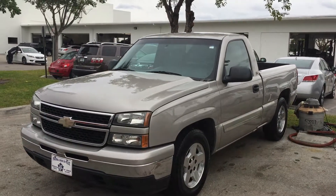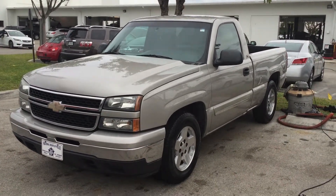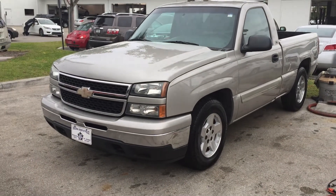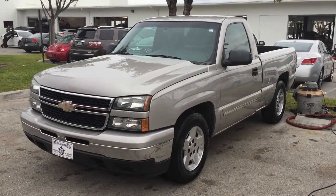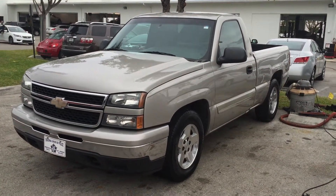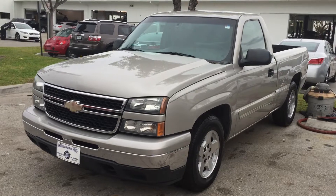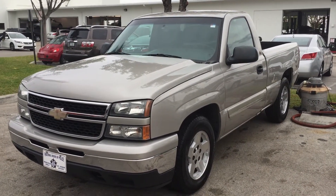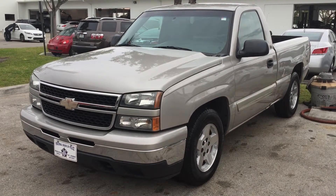Hey, how are you? This is Hannibal Matos from Delray Buick GMC Used Cars. I'm the product specialist here in the used car department. I have received your inquiry online in regards to this 2006 Chevy Silverado 1500, and this is a full walkthrough video of the vehicle. Please, once you see the video, give me a call at 347-749-3547 so I can definitely let you see it in person and set an appointment.